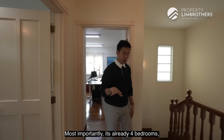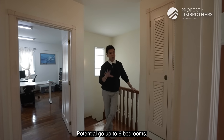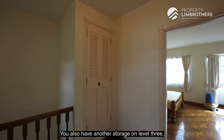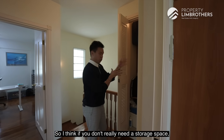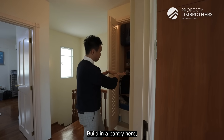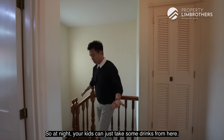In summary, it's already four bedrooms, three baths, and a helper's room on level 1, with potential to go up to six bedrooms. On level 3, there is also additional storage space. If you don't need storage, you can remove this portion, add a pantry, and put in a water dispenser so your kids can grab drinks at night.